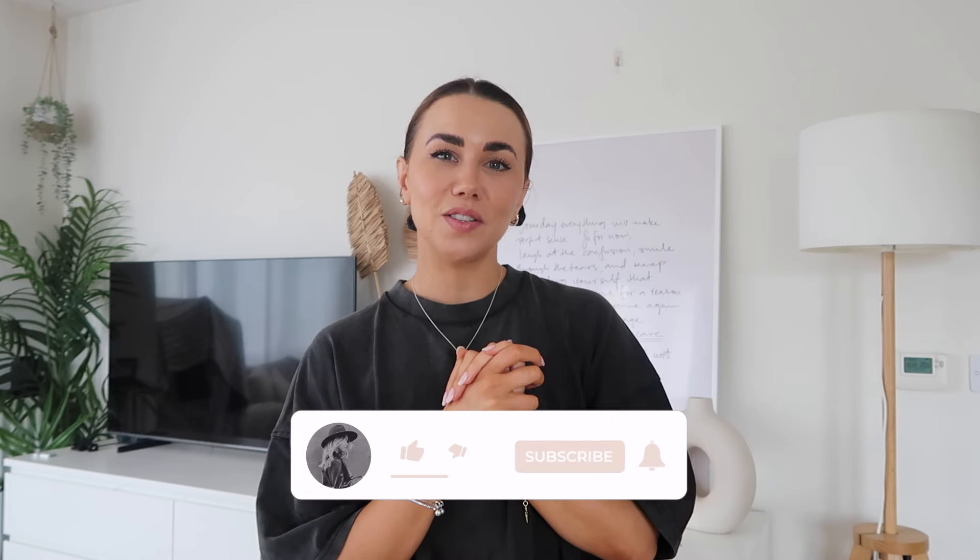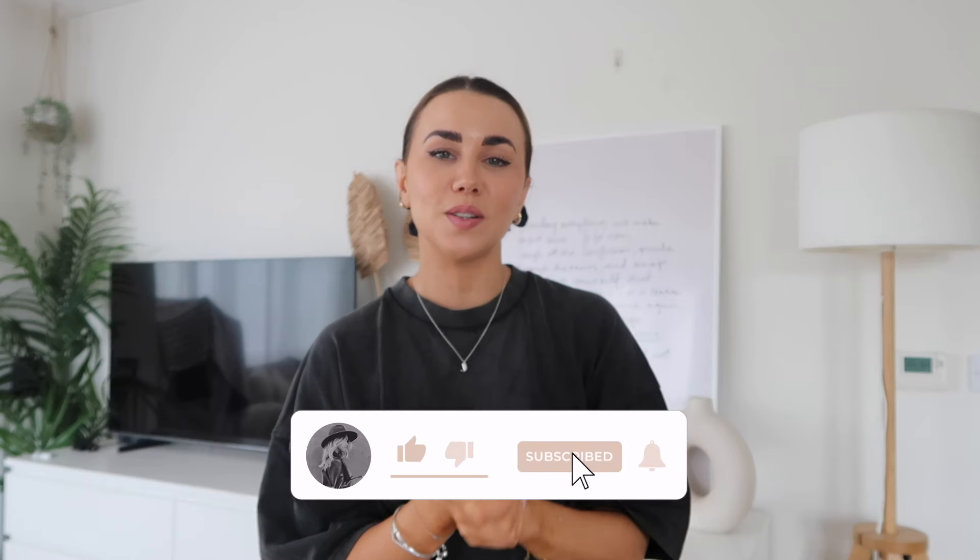Hi guys, today's video is one of my really highly requested ones: ways to style a satin skirt. I've got eight outfits today — a range of really casual, smart casual, and a few more dressy ones. With satin skirts it's really easy to just wear them for dressy occasions, but they can be dressed down really easily as well. Hopefully this gives you a lot of inspiration for diving into your wardrobe.